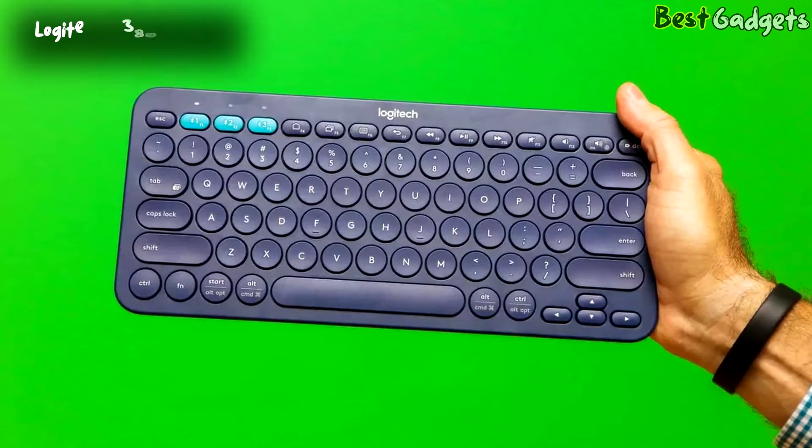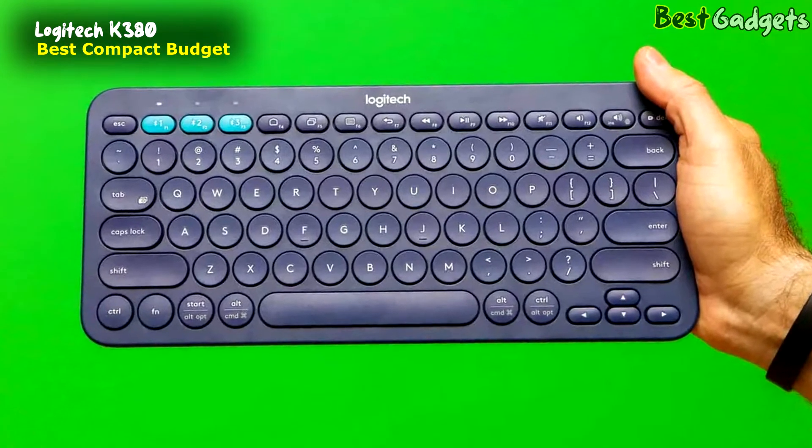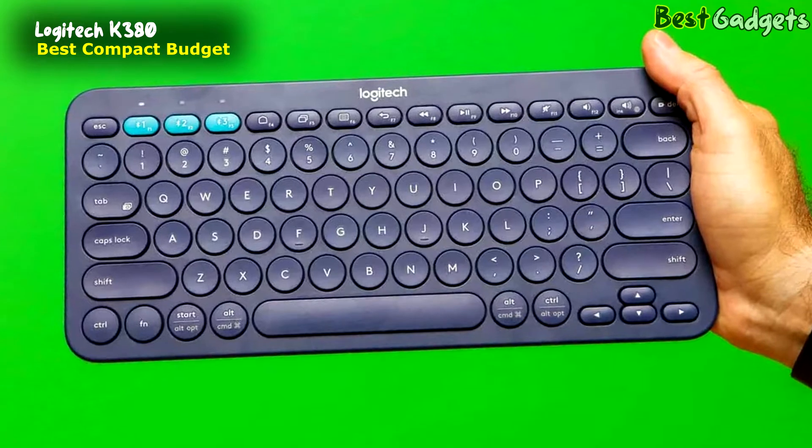Number 5: the Logitech K380. At a reasonable price of around $30, this takes the place of the best compact budget quiet keyboard.